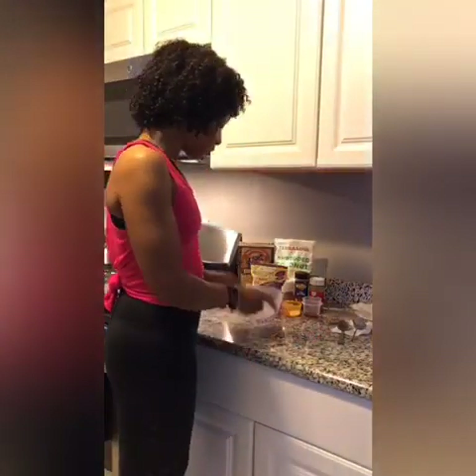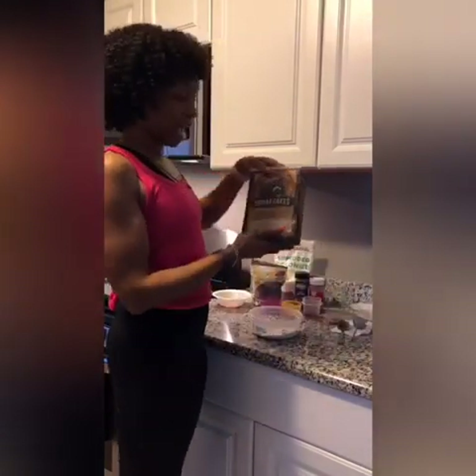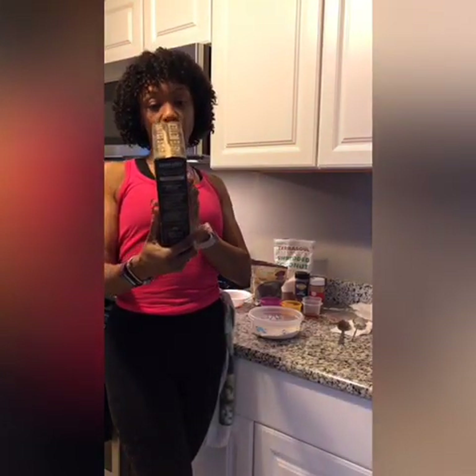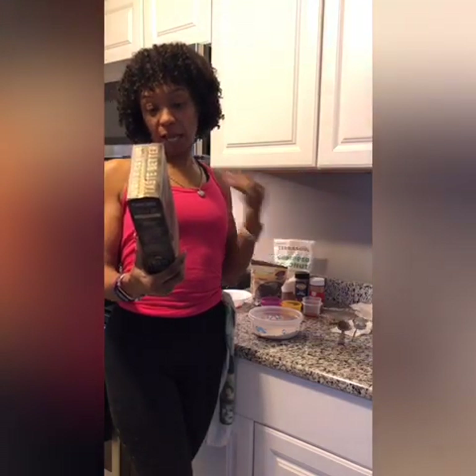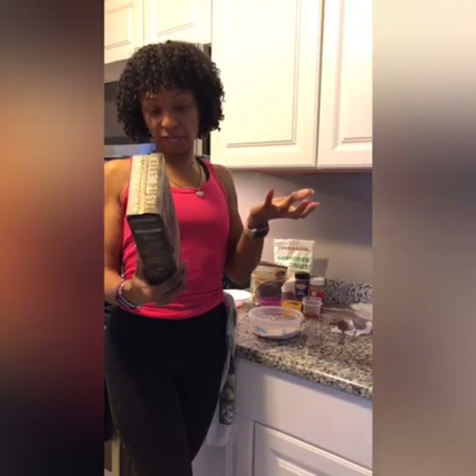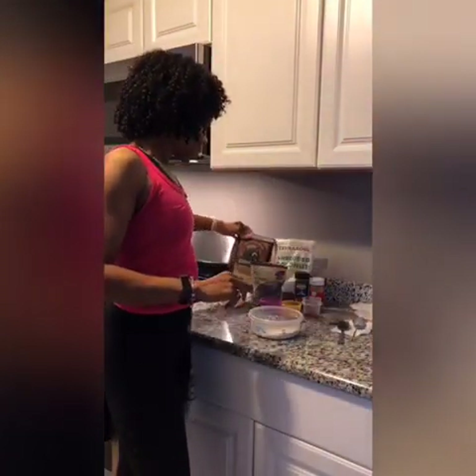I already have everything measured and weighed out, so you won't have to see me with my food scale. This is my 53 grams of pancake mix. Kodiak Cakes has 14 grams of protein per serving — a serving size is 53 grams. It has 14 grams of protein, 2 grams of fat, 190 calories, 30 grams of carbs, 3 grams of sugar, 5 grams of fiber, 380 milligrams of sodium, and 10 milligrams of cholesterol.